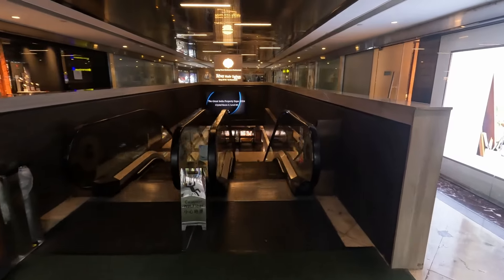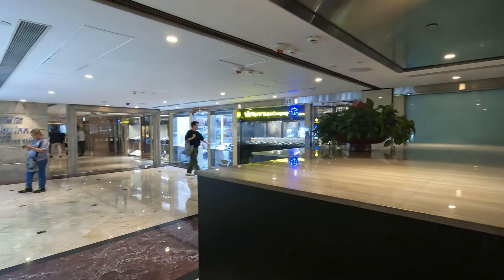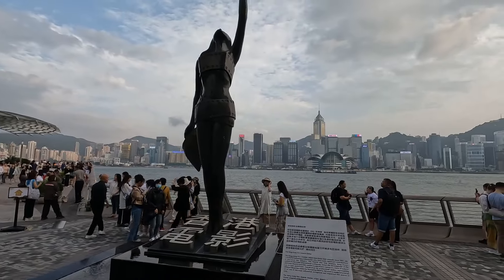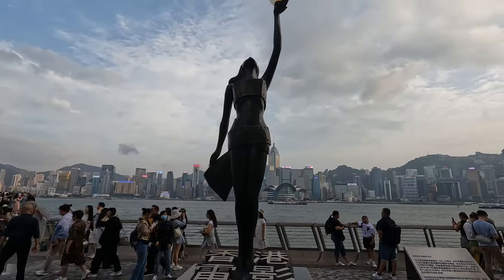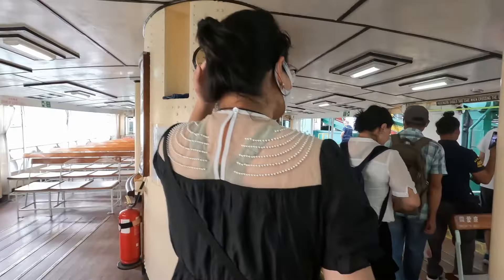The Holiday Inn Golden Mile Hong Kong has a prime location on Nathan Road, Kowloon. It's a short walk from the Ferry Pier and the Avenue of the Stars, and it's close to an MTR station so it's easy to get around. So it's 5 out of 5 for its location.